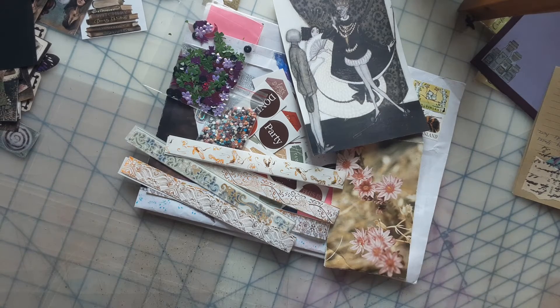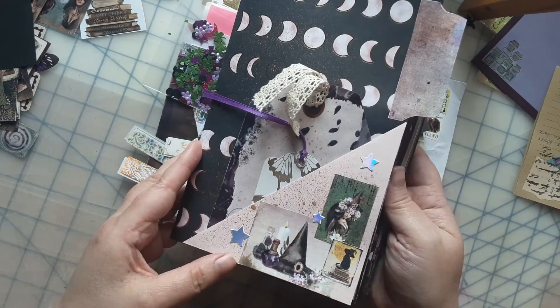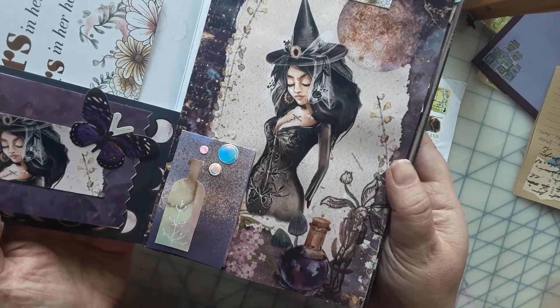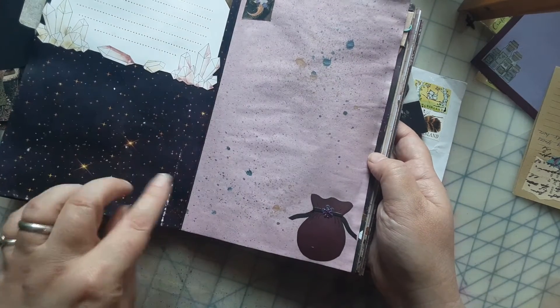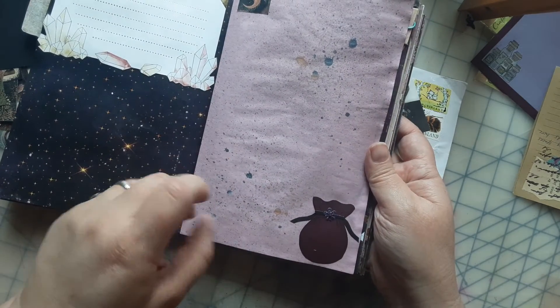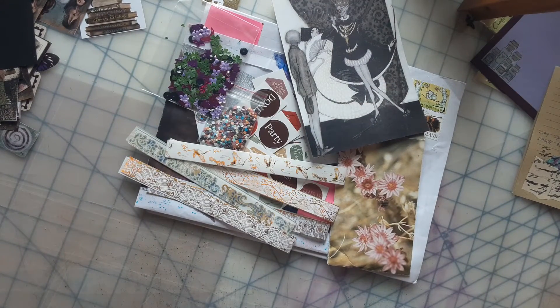Just to give you a sneak peek on what I'm working on right now — I'm using up that witchy junk journal kit that my daughter got me for Mother's Day. I started making this — this is my first signature, you can see the images. Just a little sneak peek on what I'm doing. I think these papers are just beautiful. I added some tea-dyed and colored-dyed ones I got from Etsy, and then I just sprayed some stuff. I'll do a full flip-through when I'm done with it.